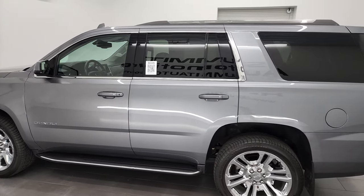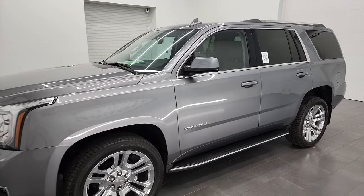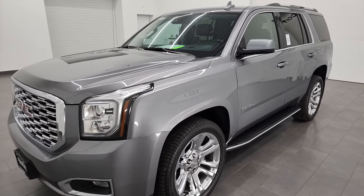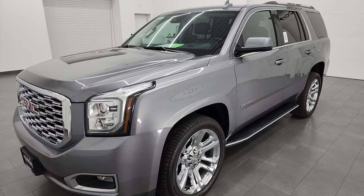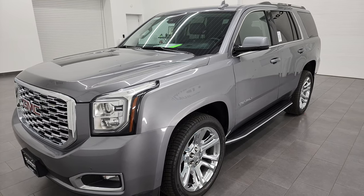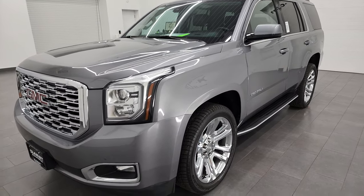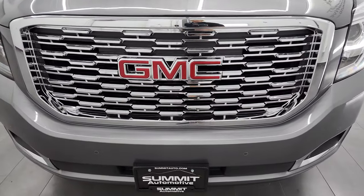This 2020 GMC Yukon has the 5.3-liter V8 gas engine. This GMC has been fully safetyed and inspected by our service shop, has a fresh oil and filter change. All the fluids have been checked and topped off, and this vehicle is 100% ready to go. I'm going to go all the way around in this video — inside, underneath — start it up, and take a look under the hood.